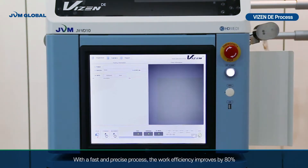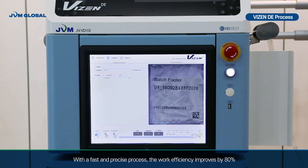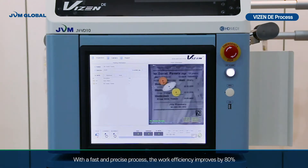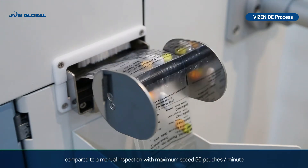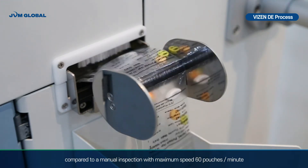With a fast and precise process, work efficiency improves by 80% compared to manual inspection, with a maximum speed of 60 pouches per minute.